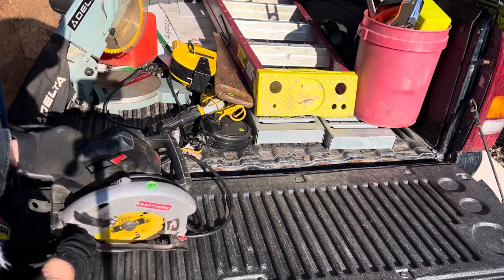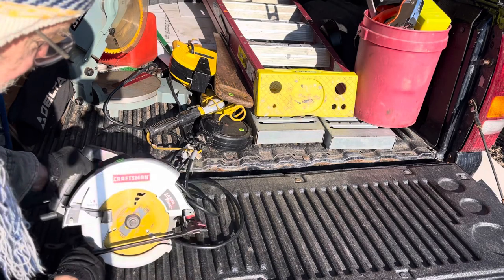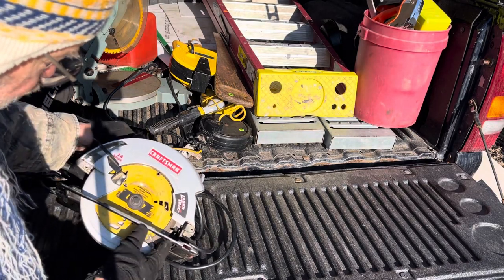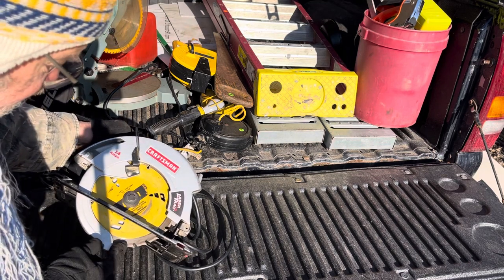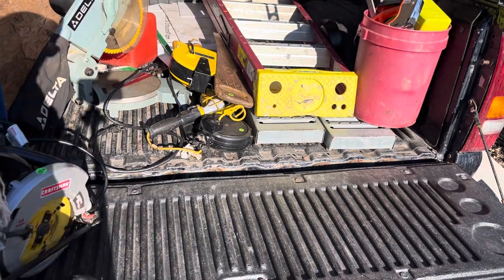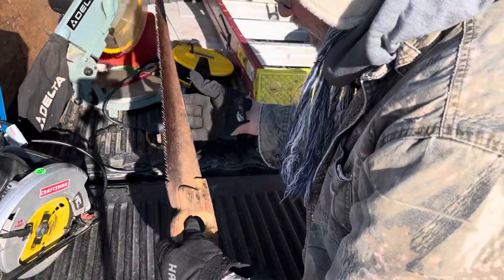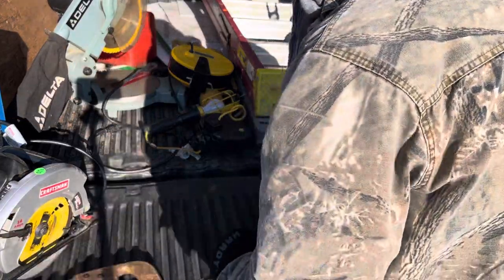That saw had a $10 price tag on it. I didn't even try it to see if it works. The blade's worth more than $10 - it's got those carbide tips. Craftsman. $0.50 for the cross-cut saw. Sharp too. Sharper than me.